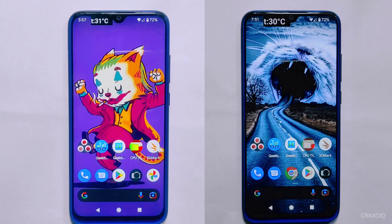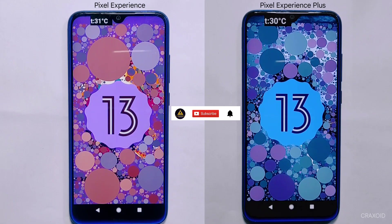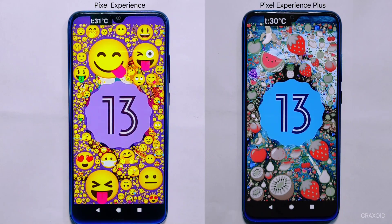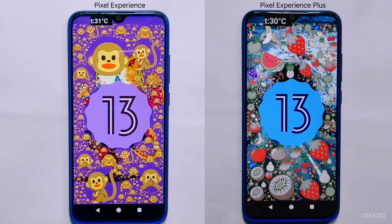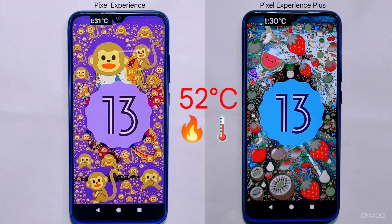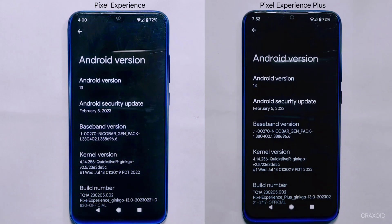Are you looking for the best custom ROM for your Android smartphone? In this video, I am going to conduct the ultimate performance test and comparison between two popular custom ROMs: Pixel Experience and Pixel Experience Plus. While both ROMs are based on stock Android, Pixel Experience Plus includes additional features and customizations. We'll be putting both ROMs to the test to see which one offers the best performance. Things are going to get hot — my phone battery temperature is up to 52 degrees Celsius, but we are not backing down.